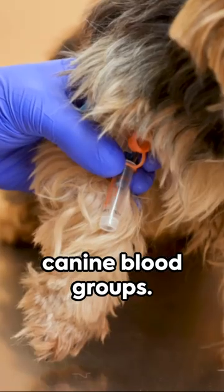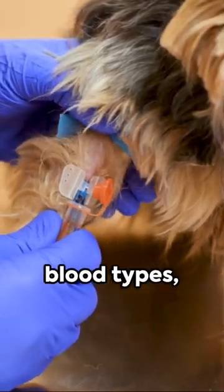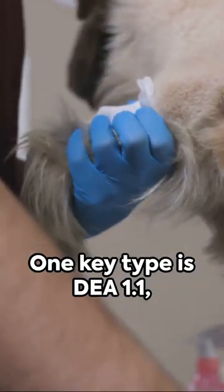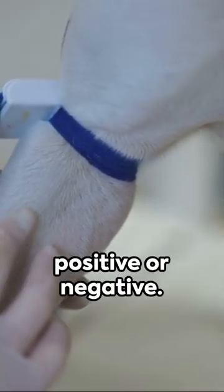Welcome to the intriguing world of canine blood groups. Dogs, like their human counterparts, have a variety of blood types, categorized under the dog erythrocyte antigen, or DEA system. One key type is DEA 1.1, which can be positive or negative.